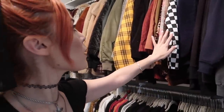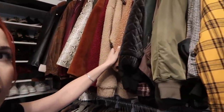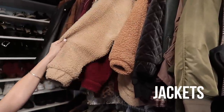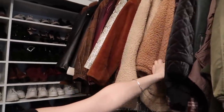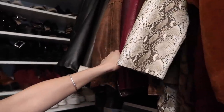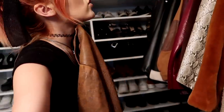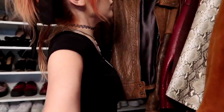Here we have some crew neck sweaters, and then these are all blazers, and then teddy bear jackets over here. These are all teddy bear or fluffy jackets, and then there are a lot of vintage jackets. This one is like one of my favorites — it's vintage and it looks so good. I love it so much, I would wear it every single day.